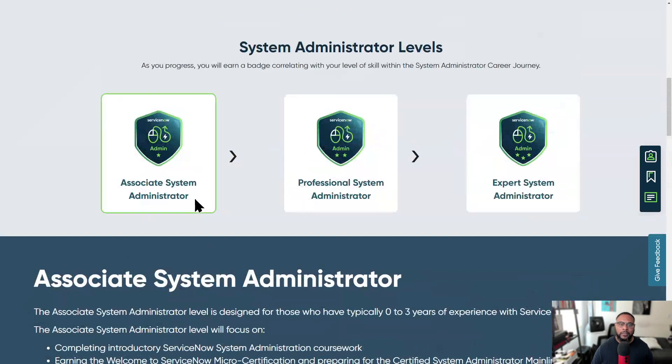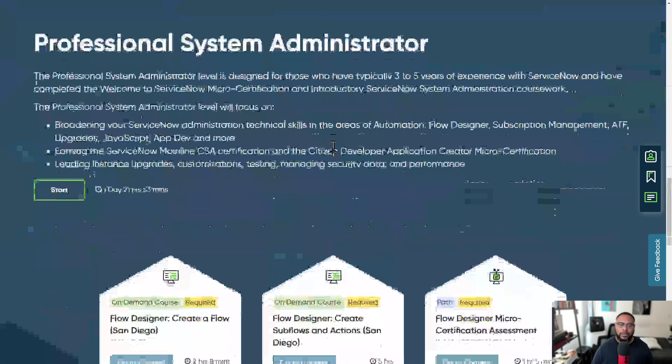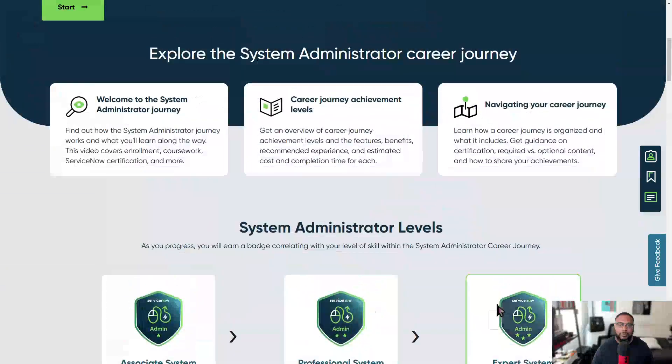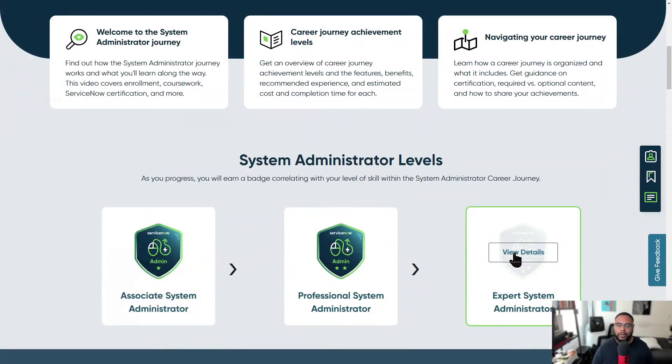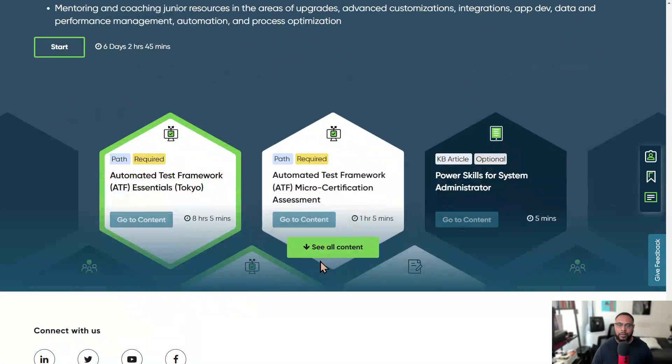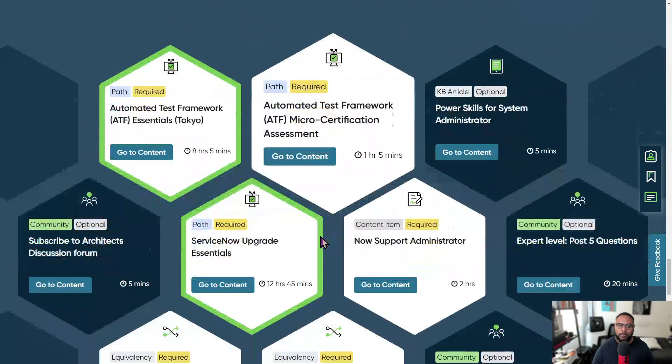The same applies to the professional administrator — it's just a level up. They recommend starting here if you have three to five years of experience with ServiceNow, and it prepares you for other mainline certifications. Then at the bottom there's the expert level, for someone with more than five years of experience, which puts you in the driver's seat for some additional skills you may want to pursue.